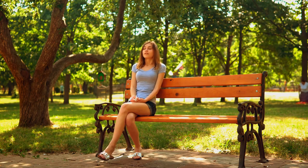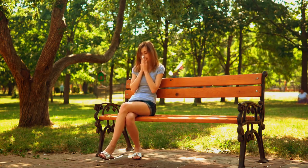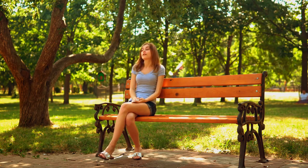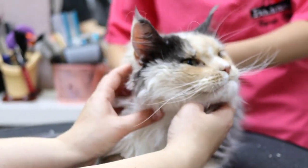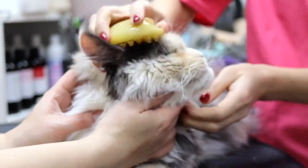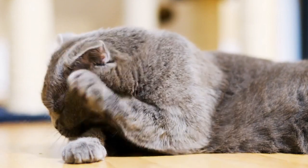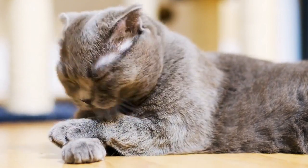Consider allergies. If you or someone in your household has allergies, consult with a doctor about appropriate measures or medications to manage symptoms. Consult a veterinarian. If you notice excessive shedding or changes in your cat's coat, consult a veterinarian, as excessive shedding can sometimes be a sign of an underlying health issue.